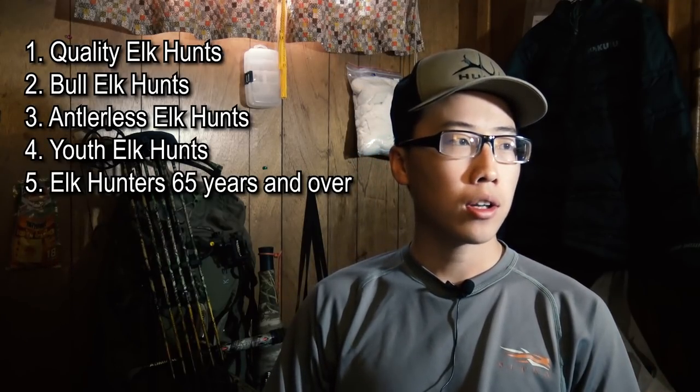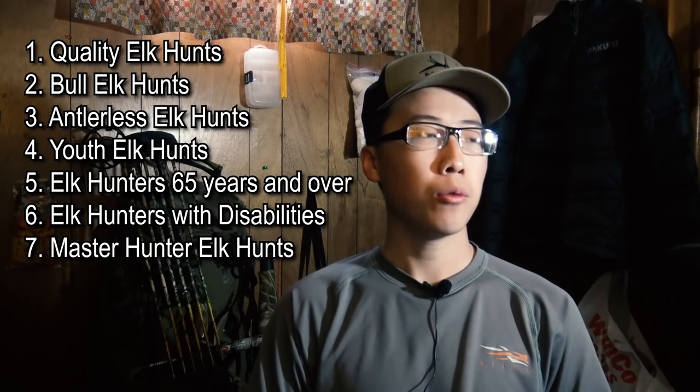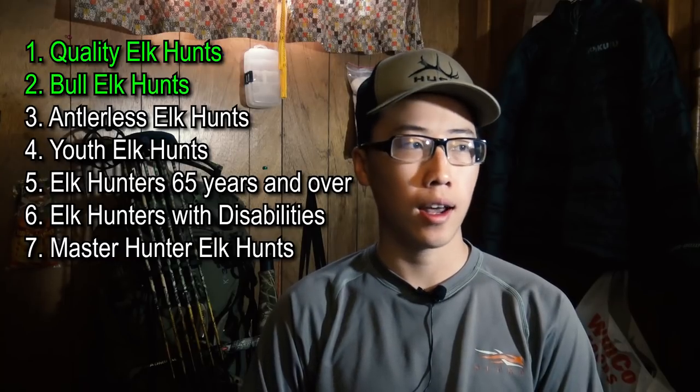There are seven special permits for elk that Washington offers. However, only three of those are ones I'm going to cover in this video, because those three tags are the ones where anyone is allowed to draw. The other four only certain groups of people can draw for. So we're going to cover quality elk hunts, bull elk hunts, and antlerless elk hunts — the three that anybody can draw, resident or non-resident alike.